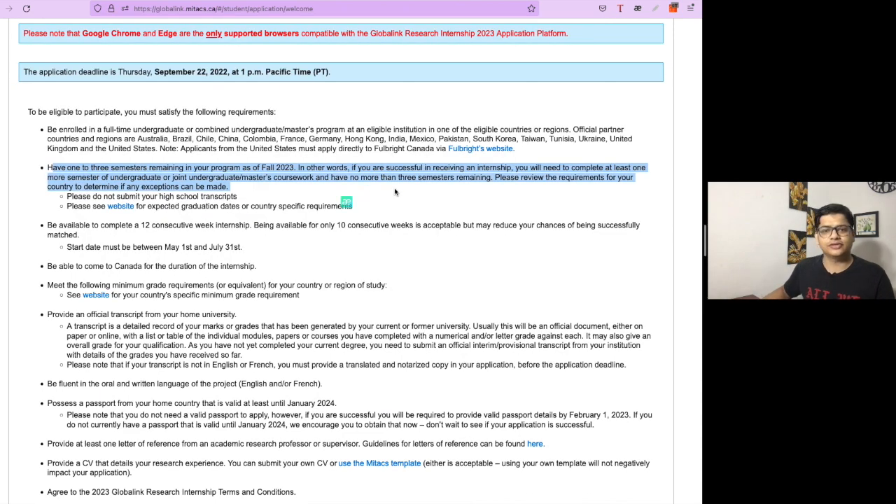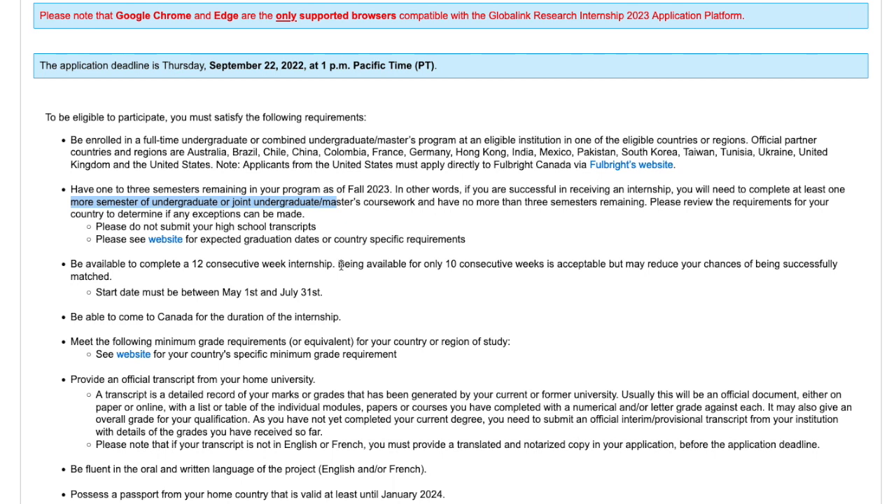This particular internship is applicable for both undergraduate and master's students according to the listed eligibility. You need to be available for 12 consecutive weeks in order to have a good chance of selection, as is clearly written in the guidelines.